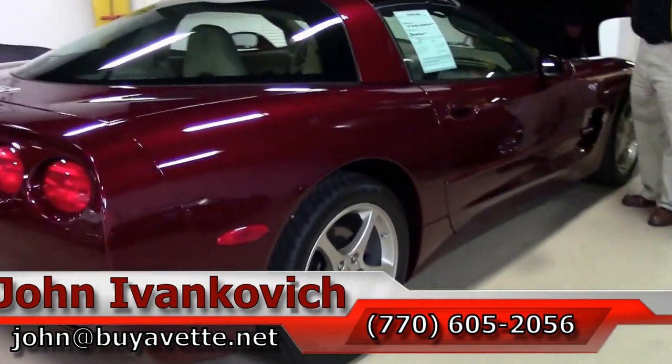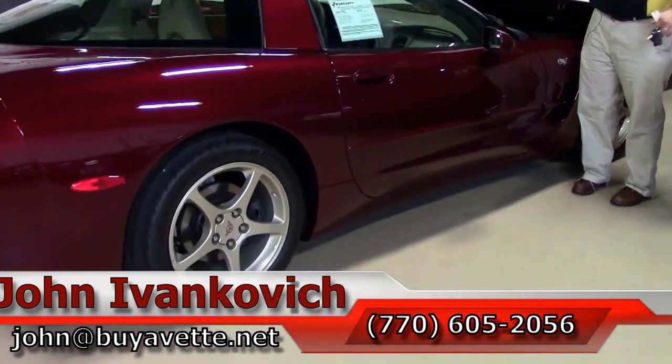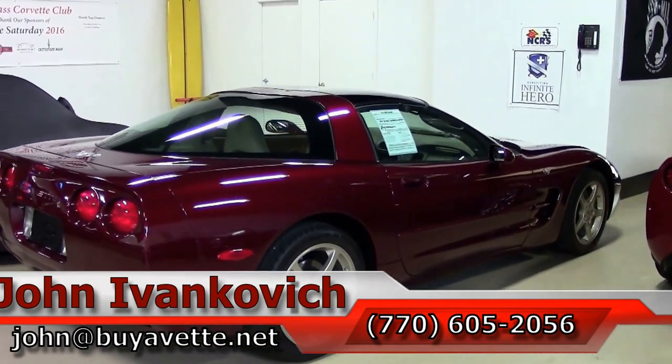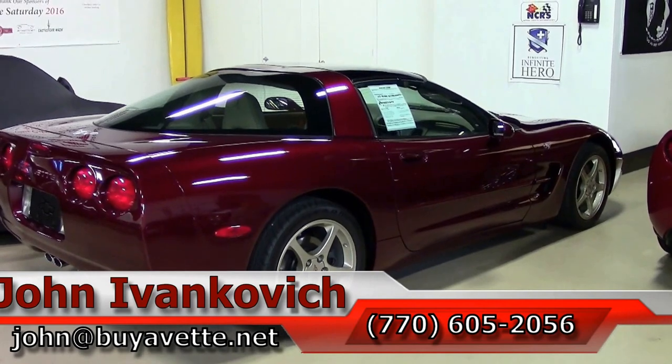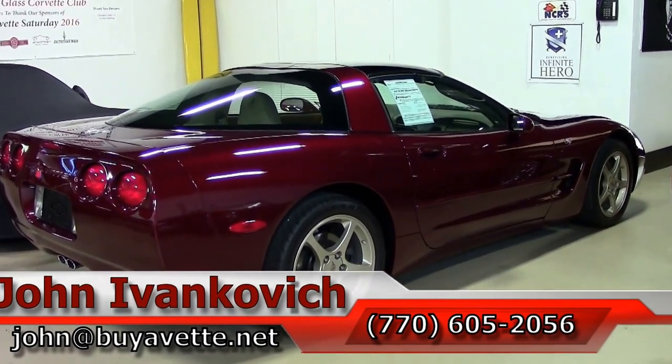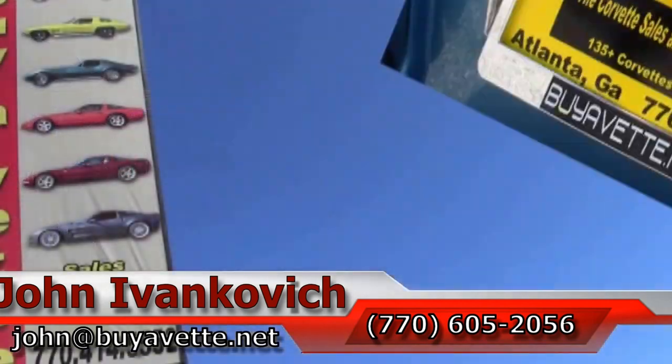A great car for a collection, or just stop by and say hi to see the 100-mile car. Folks, John Ivankovich, 770-605-2056. I can be emailed at john@buyavet.net. I look forward to seeing y'all out on the road.